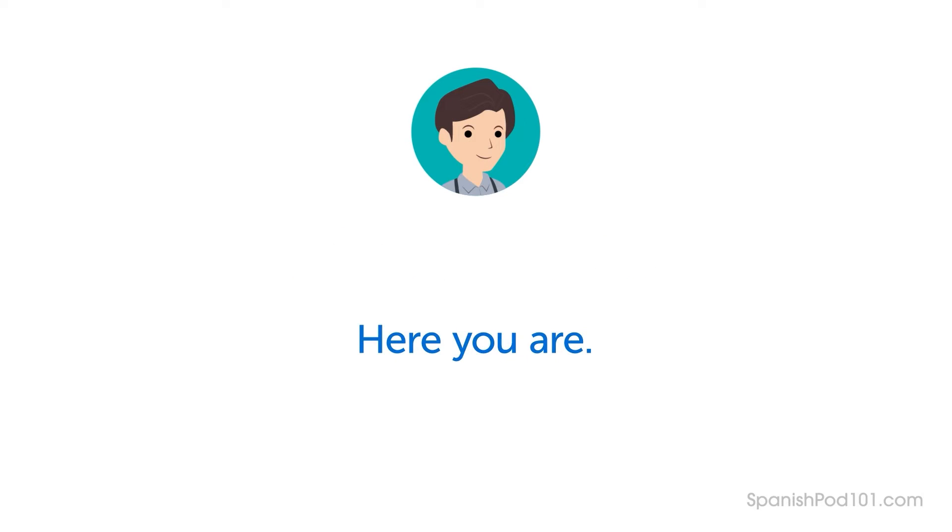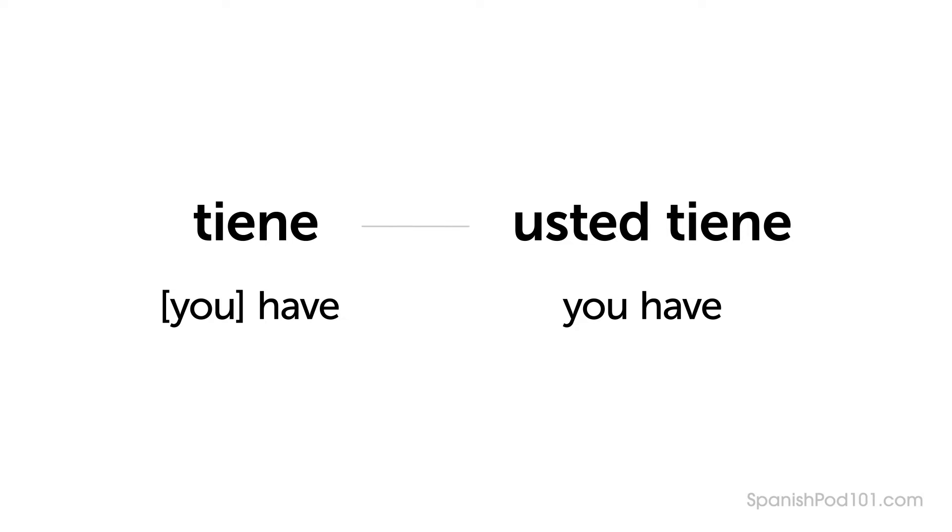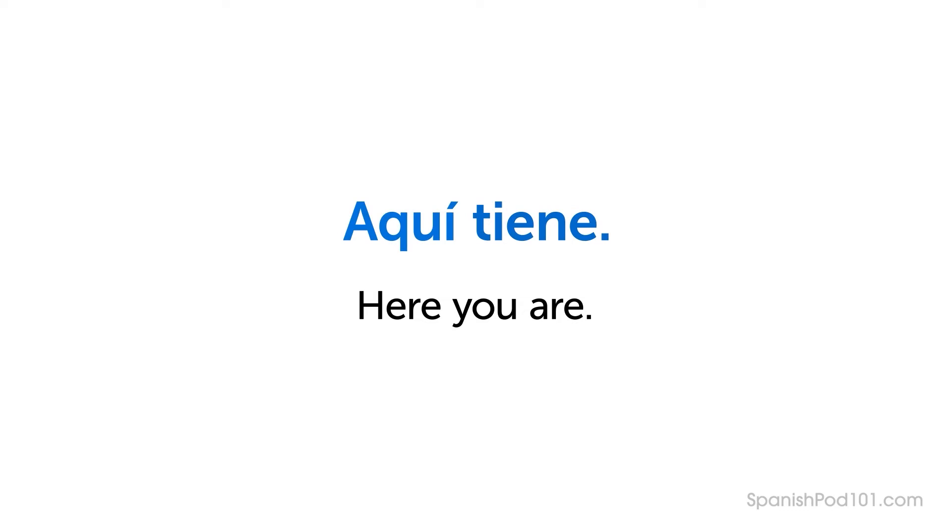Do you remember how the clerk says, "Here you are"? — Aquí tiene. First is Aquí, which means here. Then it's Tiene — "you have," in the formal register. Tiene is the shortened form of Usted tiene. Usted, a formal word meaning "you," is omitted as it's understood from the conjugated form of the verb. Altogether it's Aquí tiene — "Here you are," in the formal register. Because Ben is a customer, Gabriel Molina uses formal language with him.